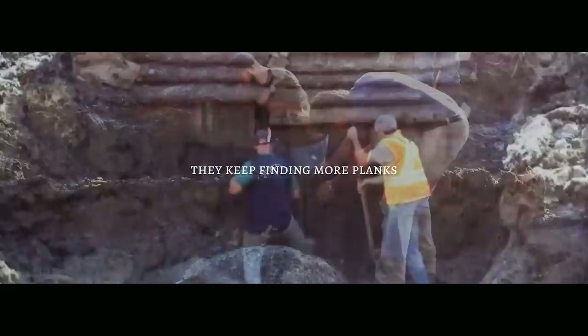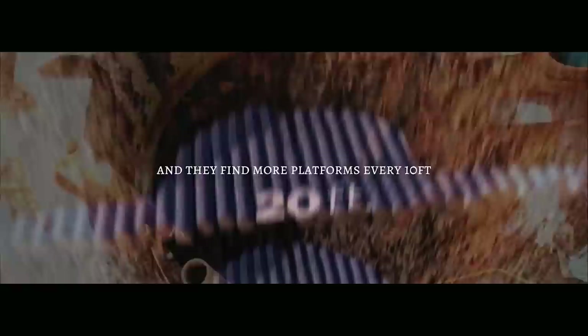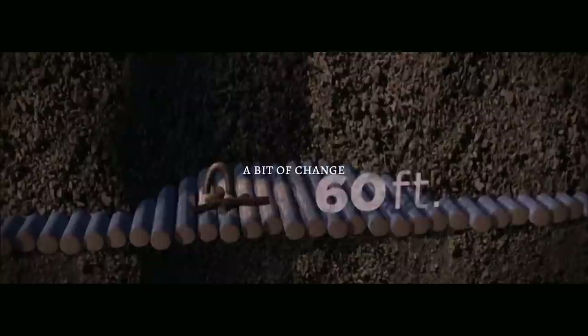No matter how deep they got, they kept finding more planks that appeared to be concealing something. They gave up at about 20 feet deep because they were digging by hand. Then a succession of people came back and kept digging, finding more platforms every 10 feet, along with more odd stuff — a bit of change, all kinds of wood that shouldn't be there.